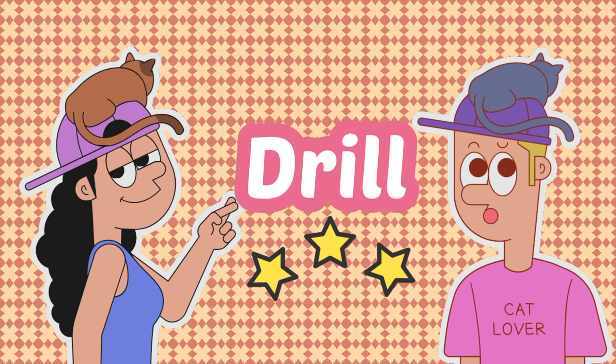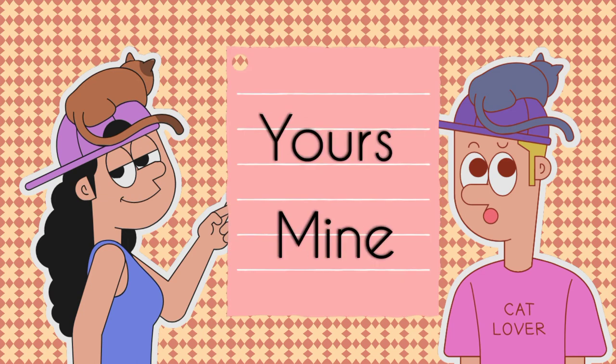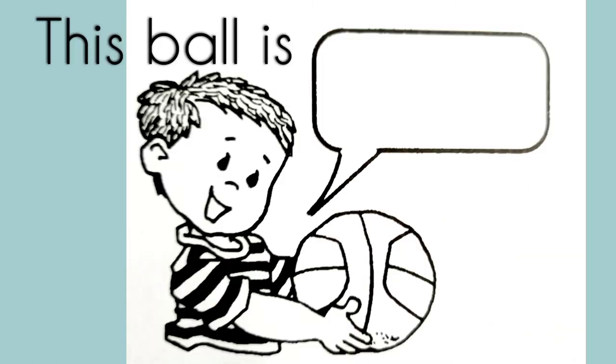Now let's have a short drill. Are we going to use yours or mine to complete the sentence? This pillow is mine. Right. This mango is yours. Correct. This ball is mine.